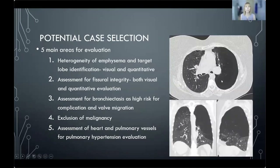When looking at potential case selection within MDT, there are five areas I look at. First, heterogeneity within the emphysema — here the left upper lobe has lost nearly all its normal architecture. Looking at coronal and sagittal reformats, you can see the hugely destroyed left upper lobe with very little residual tissue in the lingula — this would be a left upper lobe target. Second, fissure integrity — for endobronchial valve therapy, there must be fissure integrity between lobes to allow the valves to collapse the target lobe. Third, bronchiectasis — patients have high risks of complications and valve migration. Fourth, malignancy exclusion. Fifth, checking the heart and pulmonary vasculature for features suggesting pulmonary hypertension.